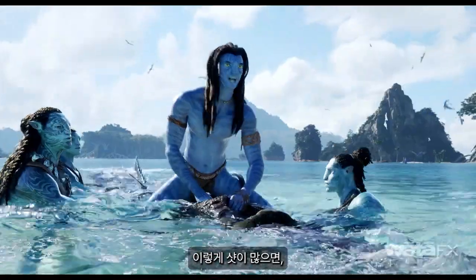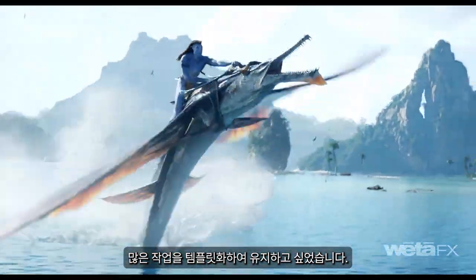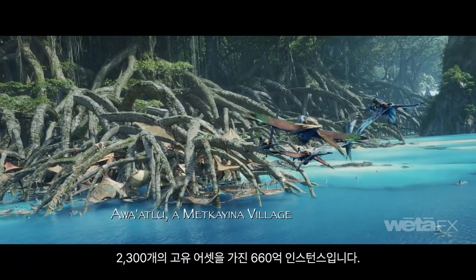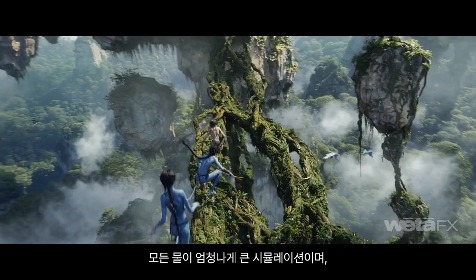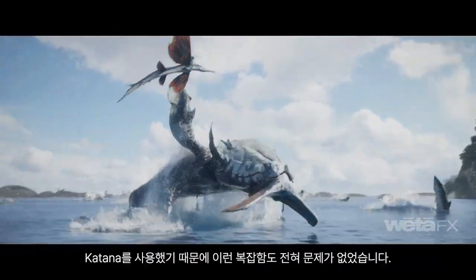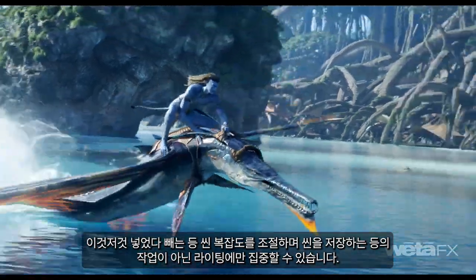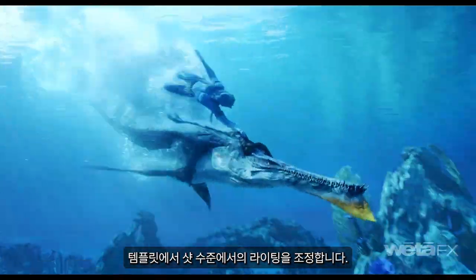With such a large number of shots — 3,200 — we really wanted to keep things templated. We have very large and very dense layouts, populated a lot via instancing. For example, the Mekena Village: it's 66 billion instances of 2,300 unique assets, down to the leaves on the trees. All of the water involves really large simulations, and we use Katana to hide that complexity. We can work on assets at a very high level and worry about the lighting — not about managing scene complexity. We generally work at a sequence level and make shot-level lighting adjustments in our templates.